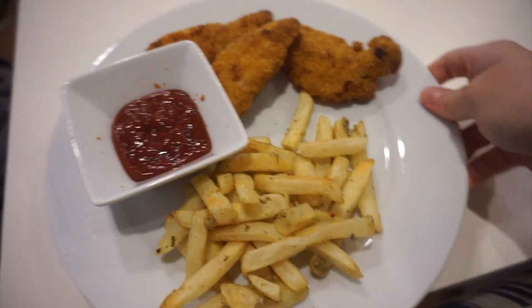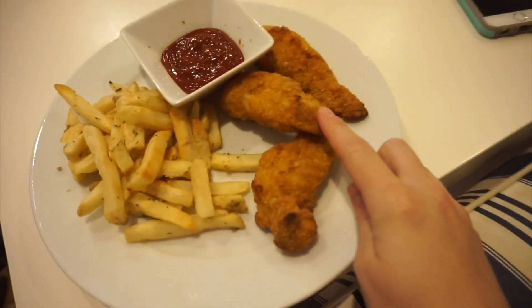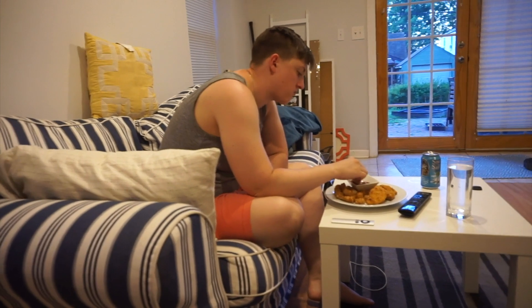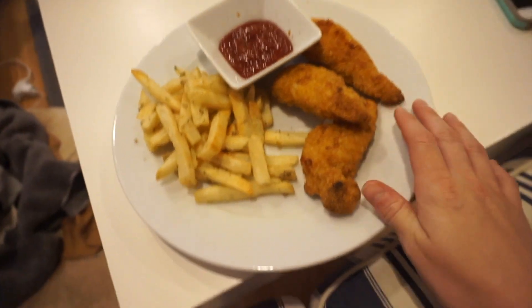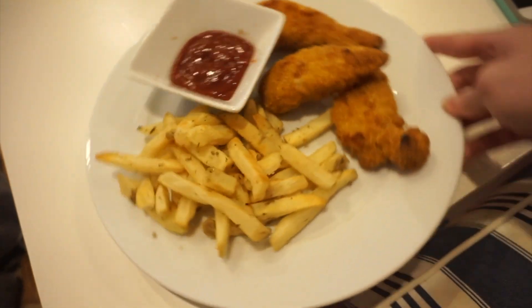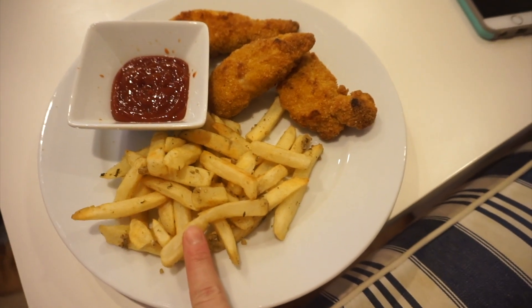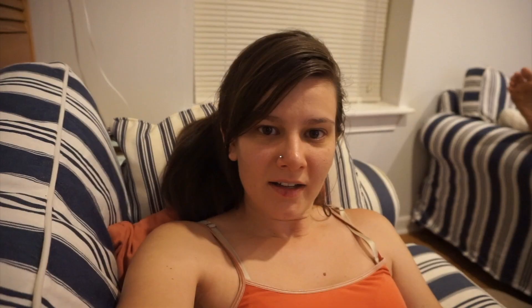Tonight for dinner we got chicken tenders because Miles felt like chicken nuggets. We debated whether these are tenders or nuggets — nuggets are made with ground chicken, these are just breaded chicken breasts, so they're tenders. We've got ketchup in our cute little sauce dipping bowls. I'm having garlic french fries and Miles is having tater tots. We're going to watch Handmaid's Tale.